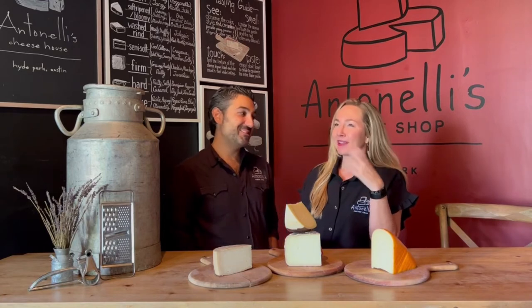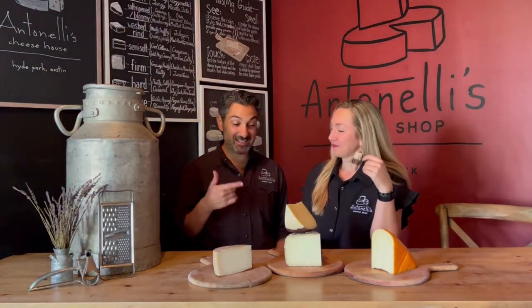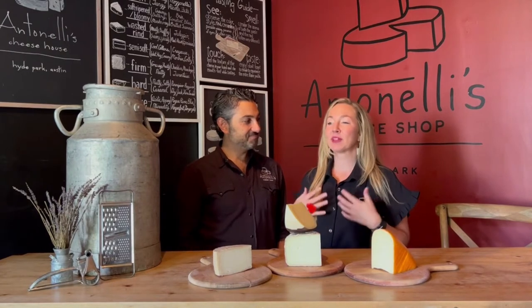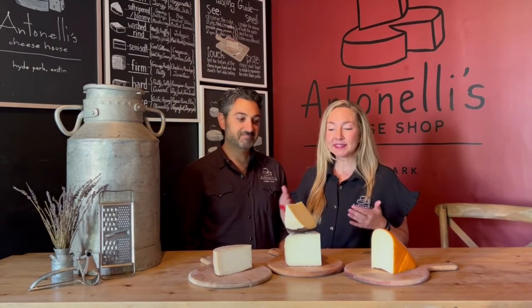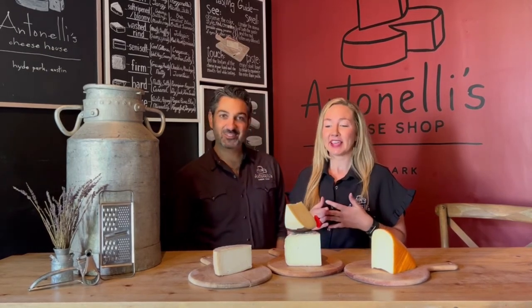Firm cheeses you can bend and they'll start to break, and hard cheeses you can't bend at all — you just crack into them or grate them because there's no moisture content. Bend, snap, and crack. These bendy, semi-soft cheeses are your melt cheeses. This is one of the most popular categories in the shop because people love that texture — they can be very flavorful but also considered mild. Their moisture content is what makes them ideal for grilled cheese, fondue, mac and cheese, any place where you want to melt some yummy cheese.